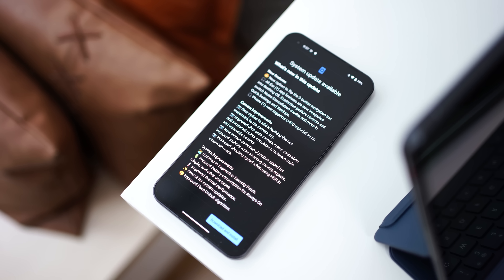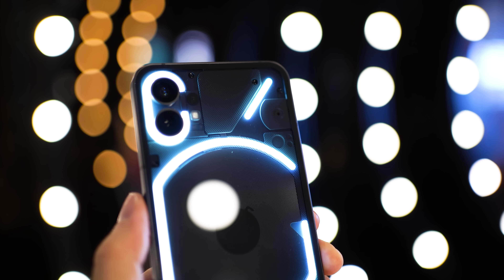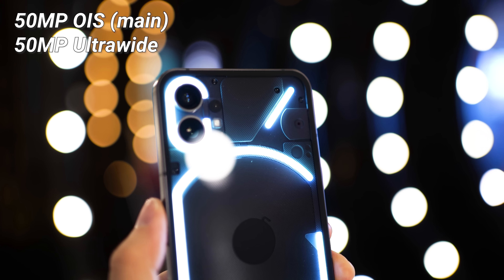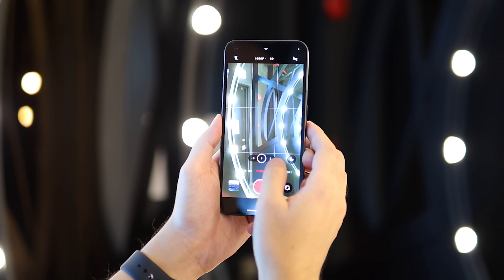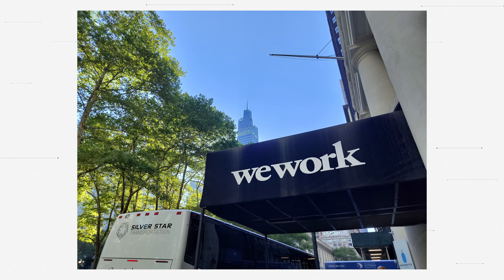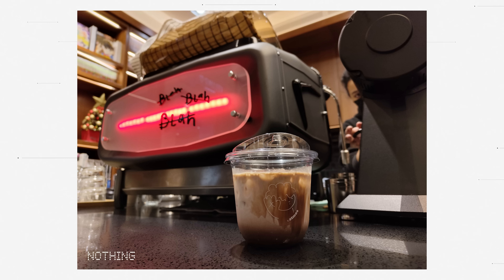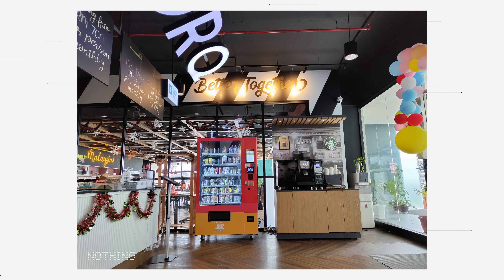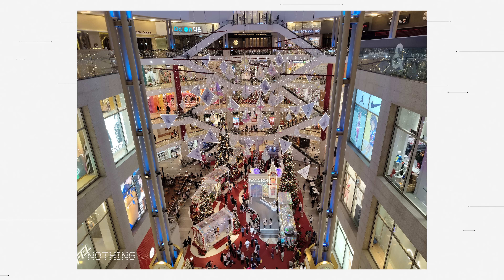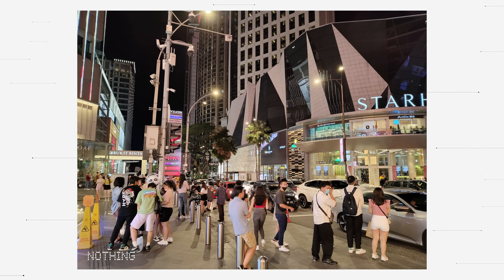Moving on to something more major — the cameras. Nothing has been pushing a lot of updates focused on this area. We have two sensors at the back: a 50 megapixel main sensor with OIS and a 50 megapixel ultrawide. After multiple updates, the cameras are really awesome for a mid-range device. The pictures are very close to iPhone levels in terms of colors and image reproduction — very different from other Android phones. The images are true-to-life, and the 50 megapixel sensor captures a lot of detail. The sensors are also quicker to capture moving objects.